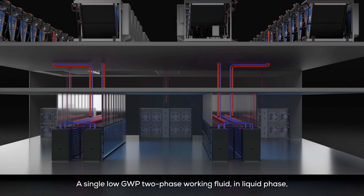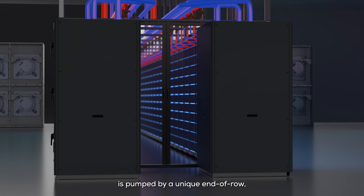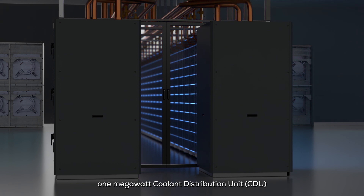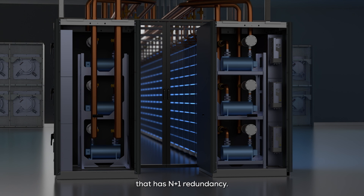A single low-GWP two-phase working fluid in liquid phase is pumped by a unique end-of-row 1 megawatt coolant distribution unit that has N+1 redundancy. There are two CDUs for each hot aisle containment.